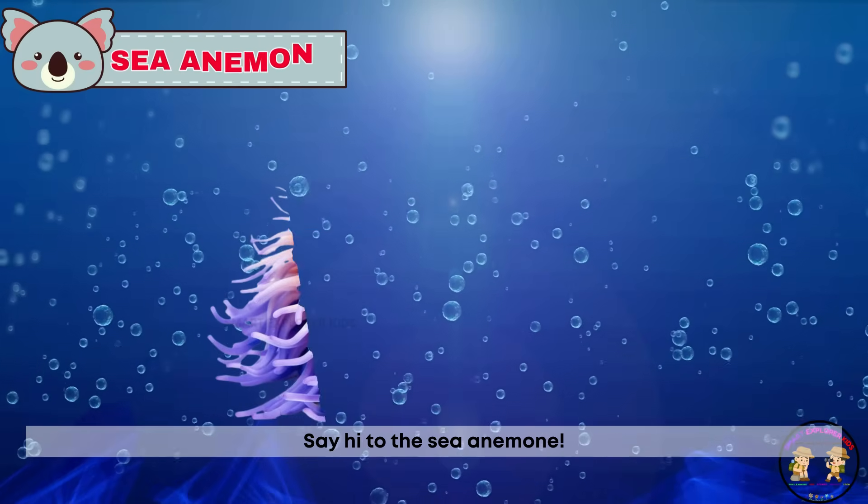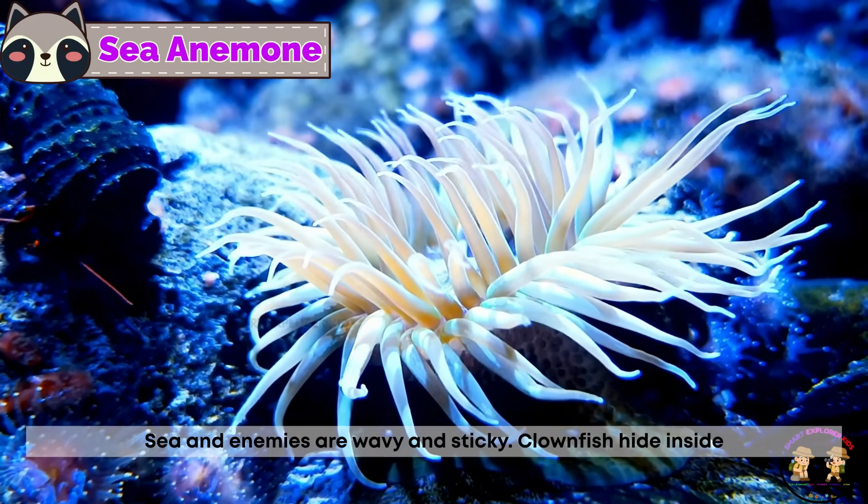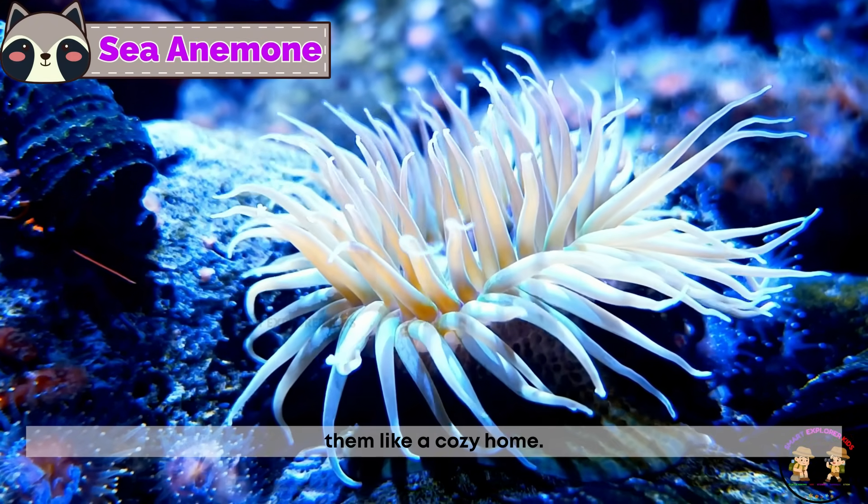Say hi to the sea anemone. Sea anemones are wavy and sticky. Clownfish hide inside them like a cozy home.